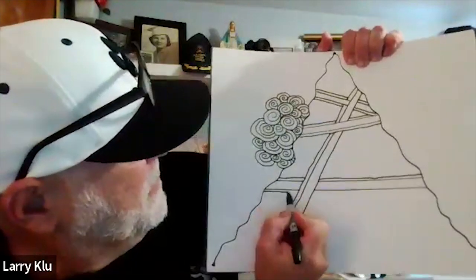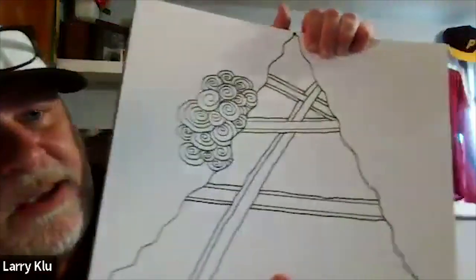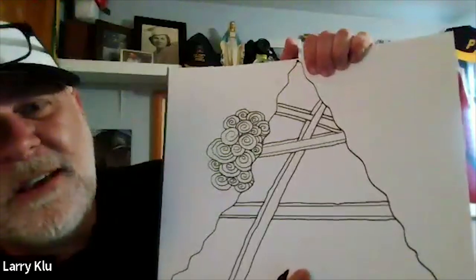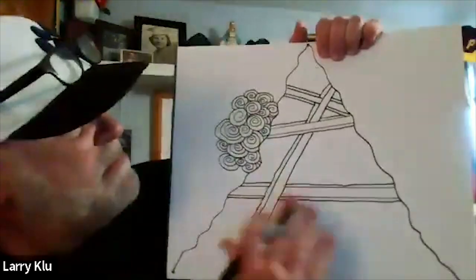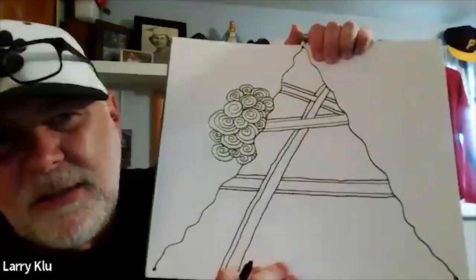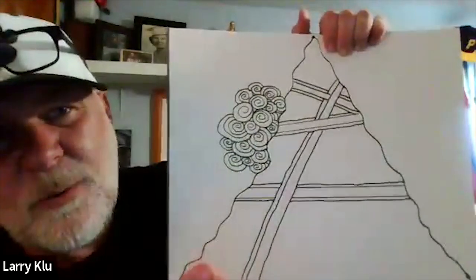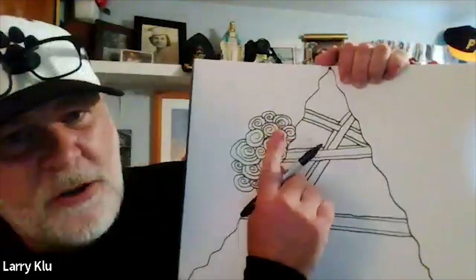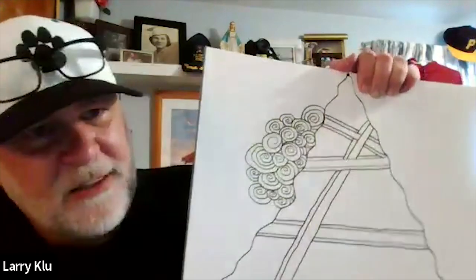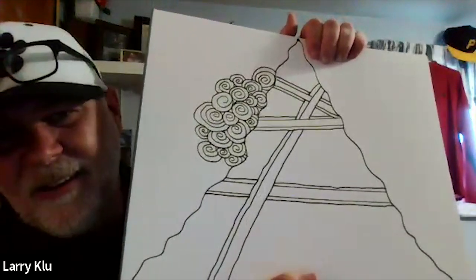Mr. K repeats that whenever a line meets another, it politely 'goes behind' and comes out the other side. He gives students two minutes to fill their section with steel bars, setting his own pad down to work simultaneously. He notes it's also fine to return to cinnamon swirls if inspiration strikes.